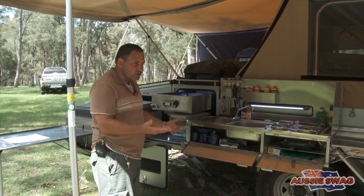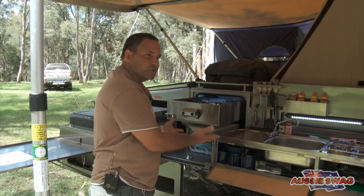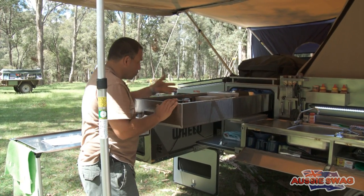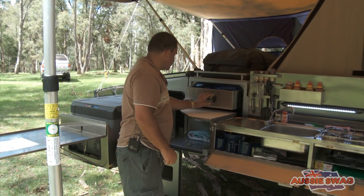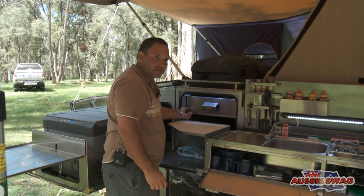One of the biggest selling points of the Aussie Swag is the kitchen. At home, where do we function around? It's the kitchen. Why not do it when you're camping? We've got a huge stainless steel slot at the pantry — cutlery, cooking needs, it's all at your fingertips. Self-closing stainless steel catches, not a finger. No movement. It's always the way we do things at Aussie Swag.